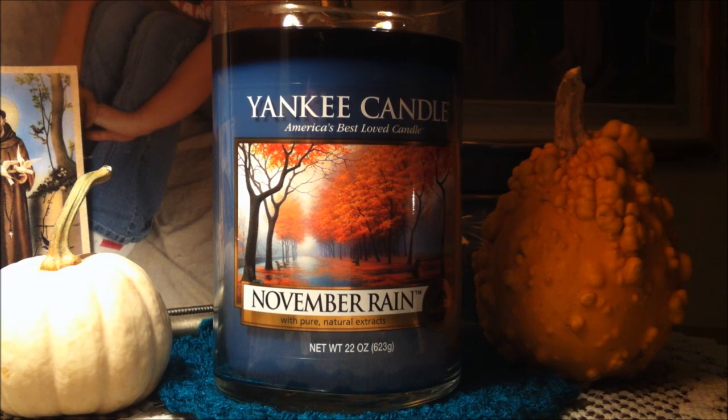In it, you'll discover the quiet interlude of the season, reflected in an airy, refreshing mix of watery leaf notes, warm amber, and crisp, brisk air — all perfectly suited for cozying up inside and watching the rain from your window.